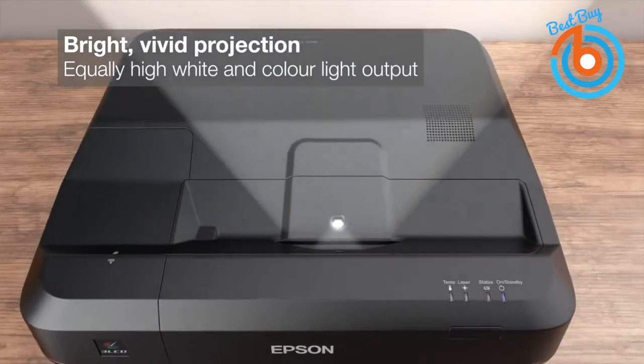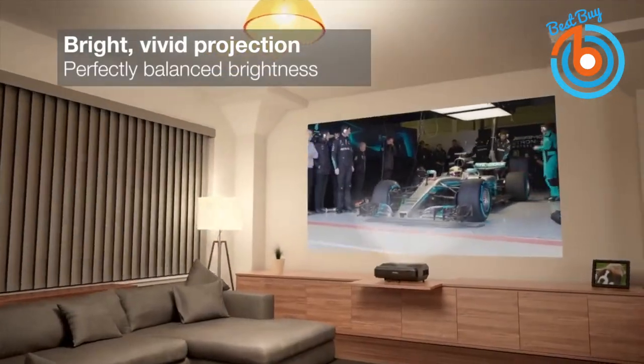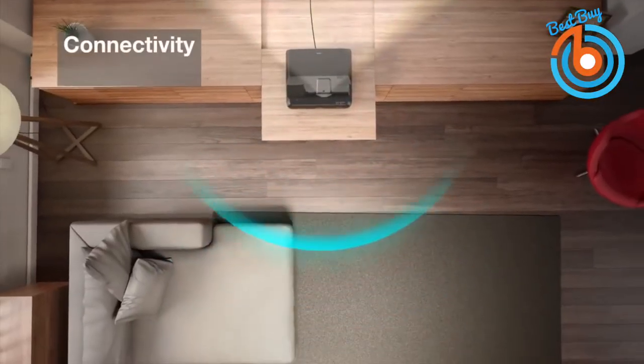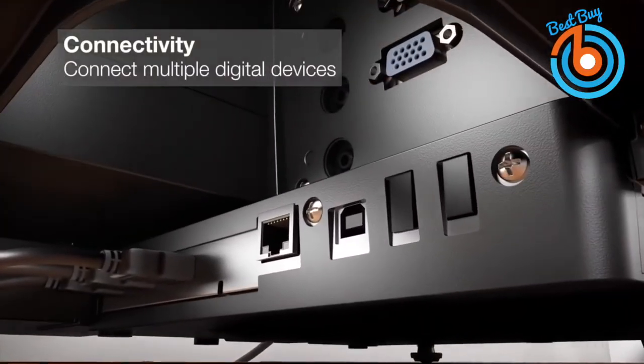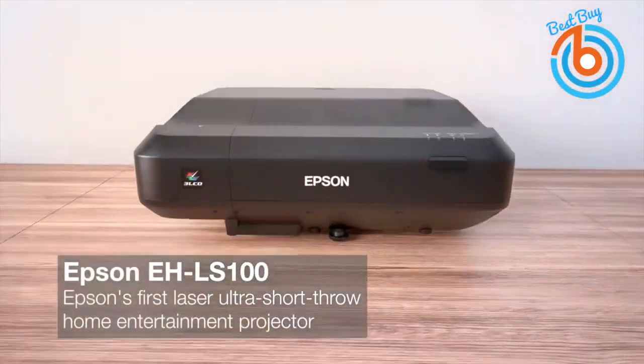Three LCD technology ensures no color wheels, no white segments, and no rainbow effect. Three HDMI ports allow you to unite all your devices in a single hub, offering versatile connectivity for cable and satellite boxes, gaming consoles, and streaming devices. From your favorite HD channels to sports, concerts, movies, and more, it is perfect for everyday entertainment and beyond. The link is in the description.